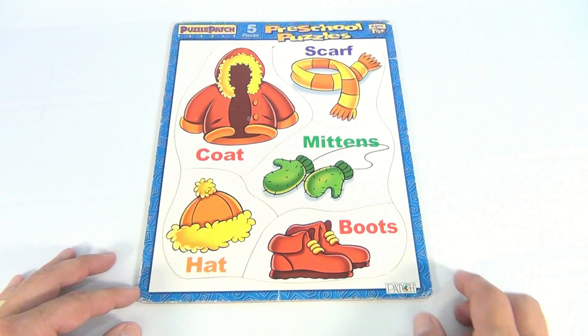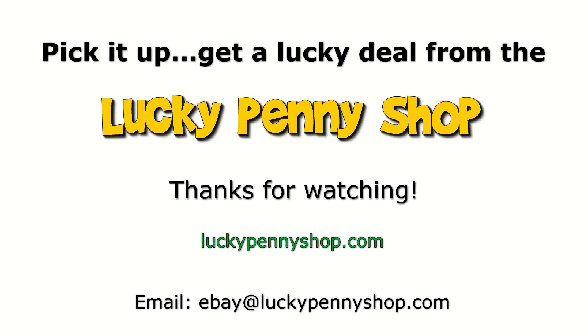This one is like clothing. We got a bunch of Puzzle Patch puzzles — check the channel out, subscribe, hang out. Thanks for watching our eBay product video, and always remember: if you see a lucky penny, pick it up.